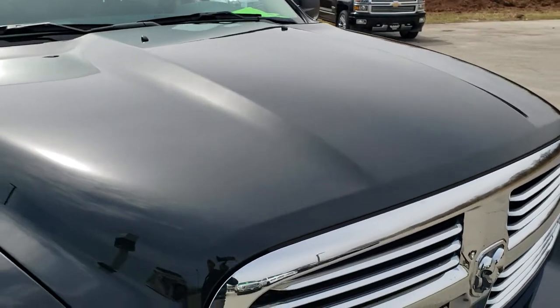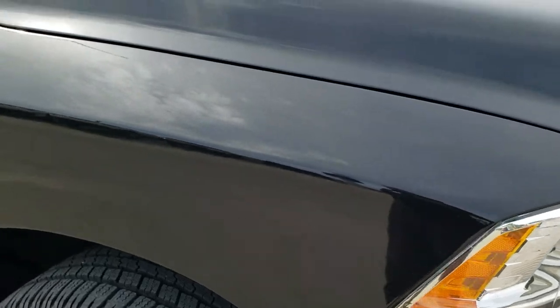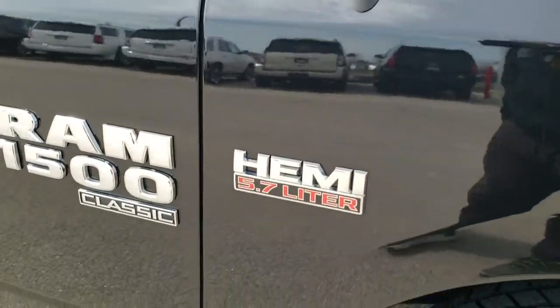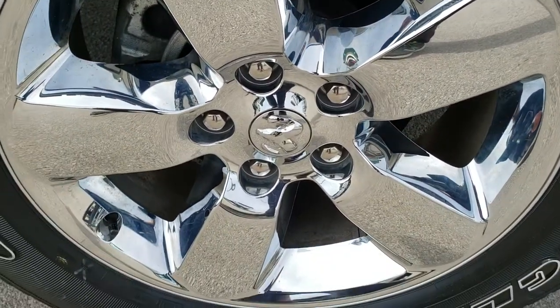The hood is in excellent condition as well — no dents or dings on that. And the passenger side fender is very, very clean as well, no dents or dings. Passenger side rim — no scuffs or scrapes.